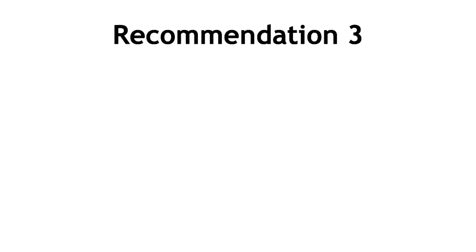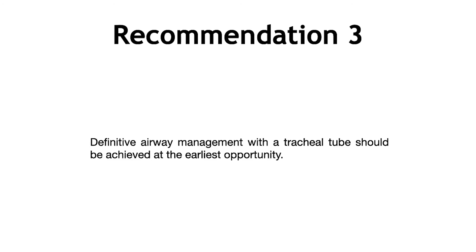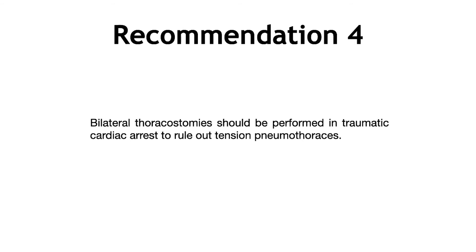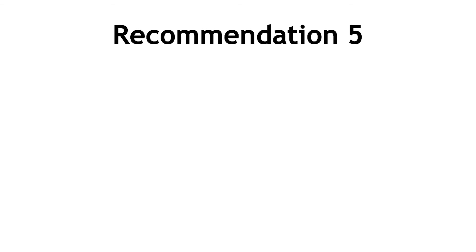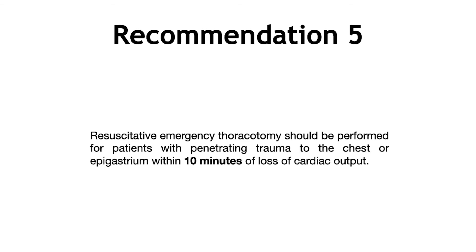Recommendation three was about airway management — we should be getting a cuffed tracheal tube inserted as soon as possible. Recommendation four looks at chest decompression, which should be with bilateral thoracostomies undertaken using a surgical technique: finger thoracostomy followed by tube intercostal drain insertion. The fifth recommendation was about penetrating trauma and resuscitative thoracotomies, which we're not going to discuss today.